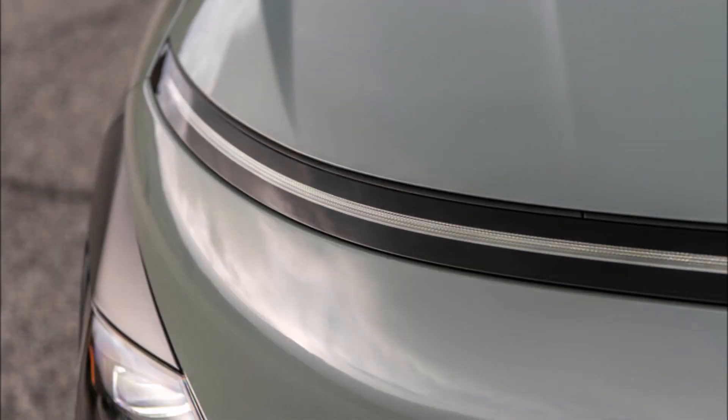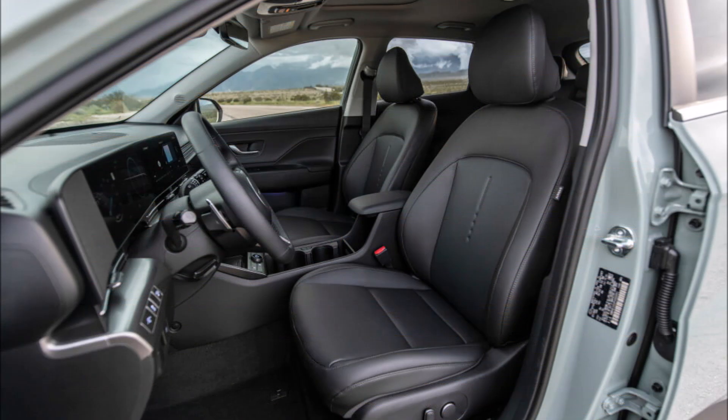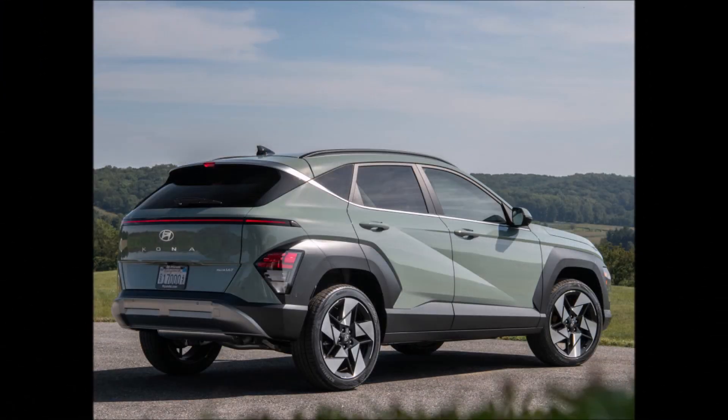The new Kona is being redesigned as a premium subcompact SUV. Thanks to the unusual-looking exterior and the highly-stylized interior, this initially appears to be the case. The revamped 2024 Hyundai Santa Fe SUV will borrow much of the Kona's design cues from the IONIQ 5 and 6.